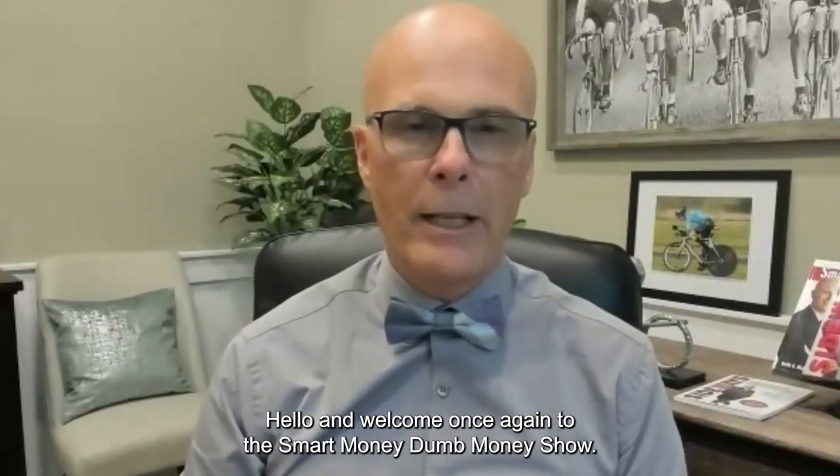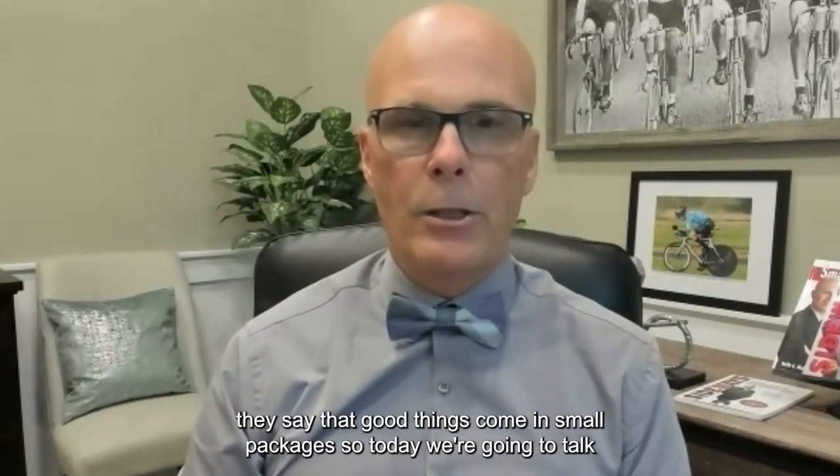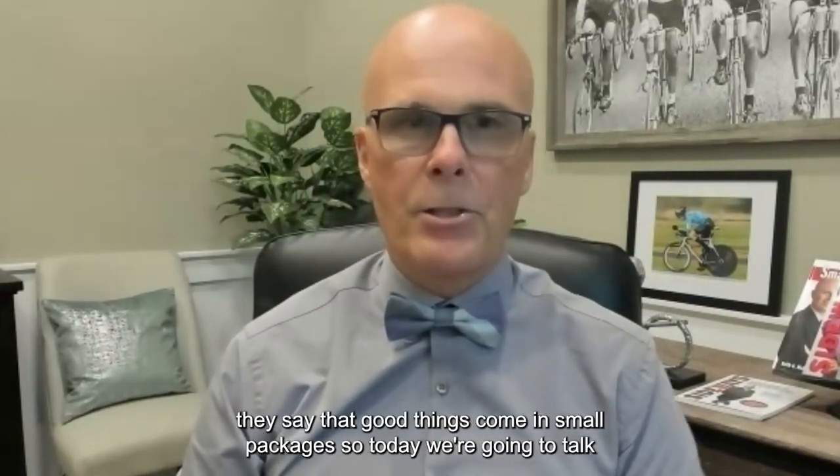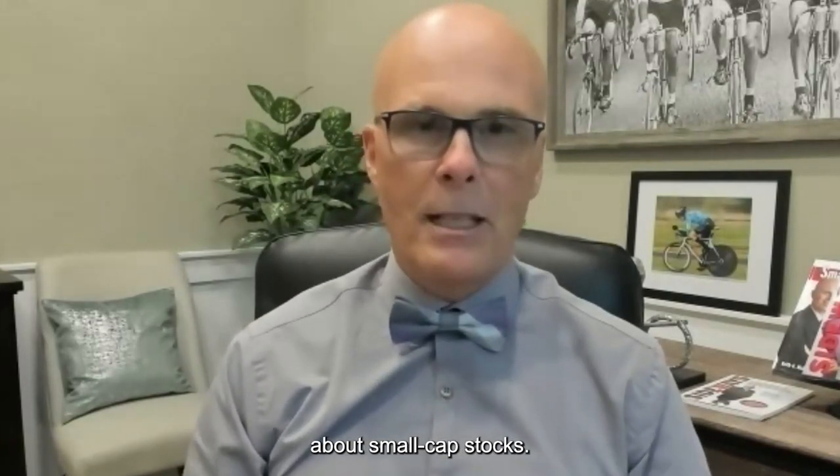Hello and welcome once again to the Smart Money Dumb Money Show. I am your host Keith Richards, president and chief portfolio manager at ValueTrend Wealth Management and a technical analyst. Today we're going to talk about small cap stocks — both U.S. and Canadian small caps.